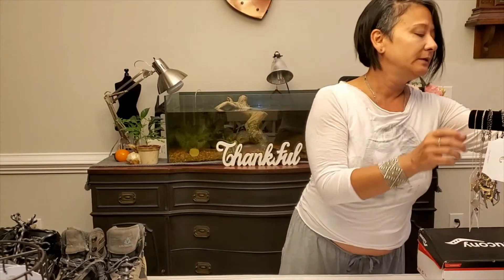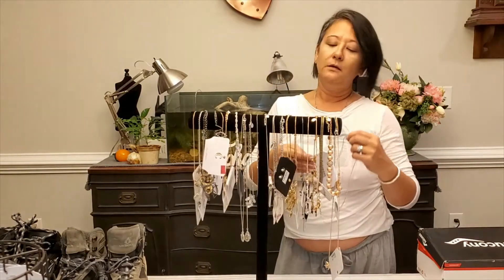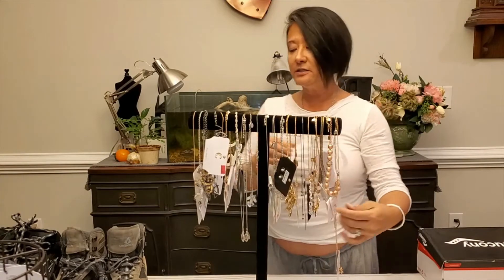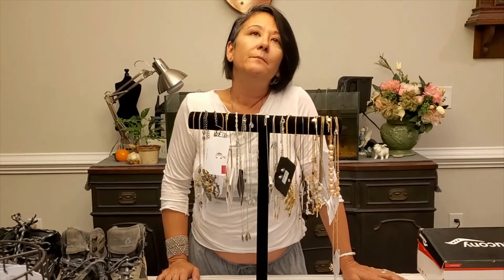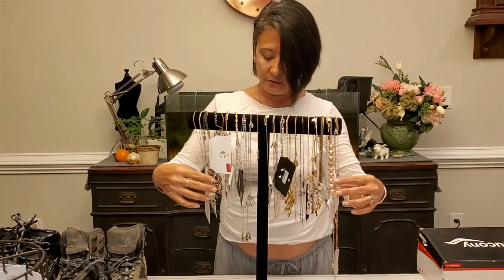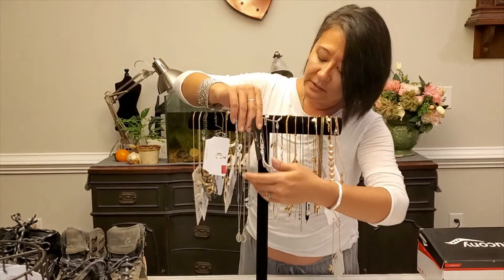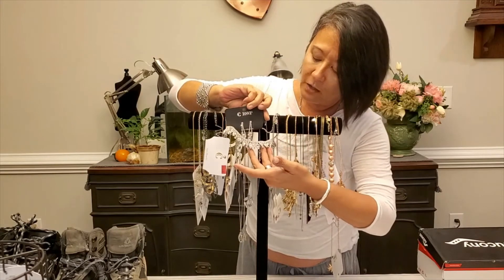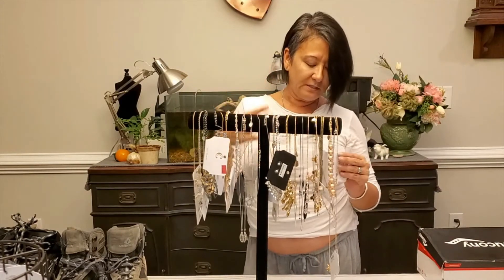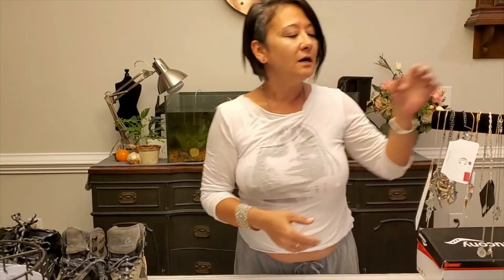I still have a ton of necklaces from our haul — our acquisition of Charming Charlie. We did get with a real retailer and sold all the clothing stock. We still have purses, shoes, and all the jewelry left. Lots of necklaces, bracelets, tons and tons of earrings — some are sets, especially great for the holidays. I will have these individually listed and I'm not charging a ton, just trying to get rid of the stock.